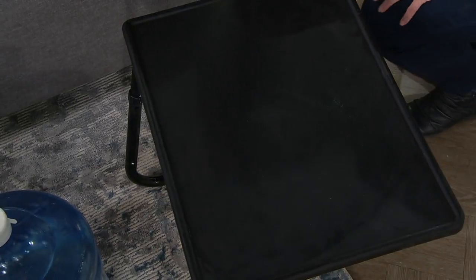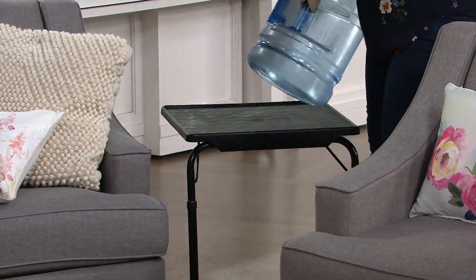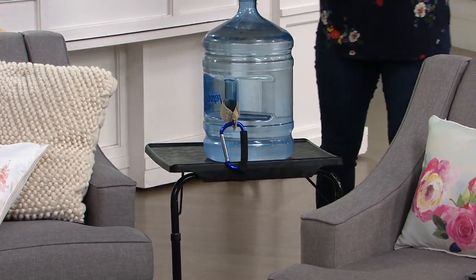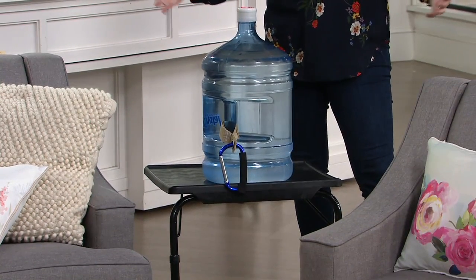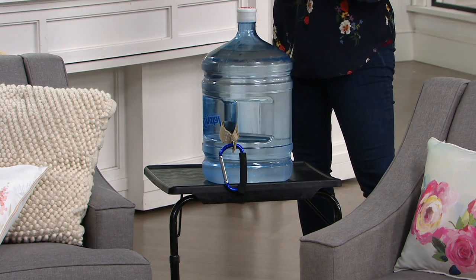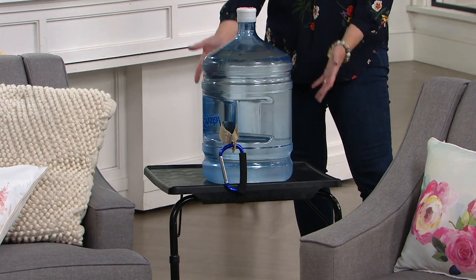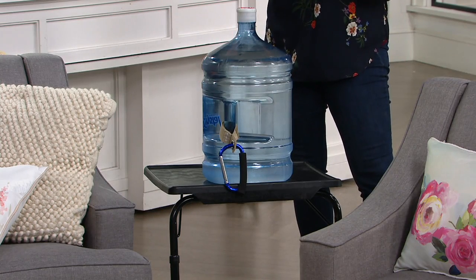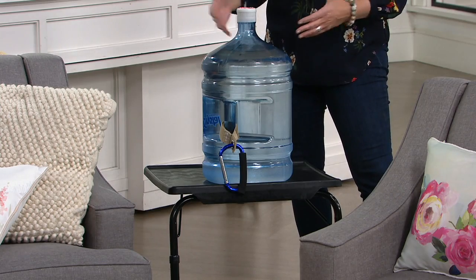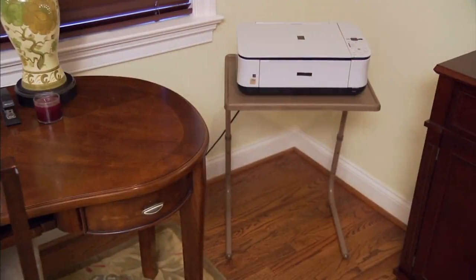They made it so sturdy with the steel legs. This is very heavy — it's five gallons of water we're demonstrating with. We don't have big TVs on these anymore, but if you wanted to use this as a beverage station — put your Nespresso on there, your Keurig, even your KitchenAid mixer — you can use that as an extra station. Maybe when you're baking cookies or barbecuing, it's a great little extra table.